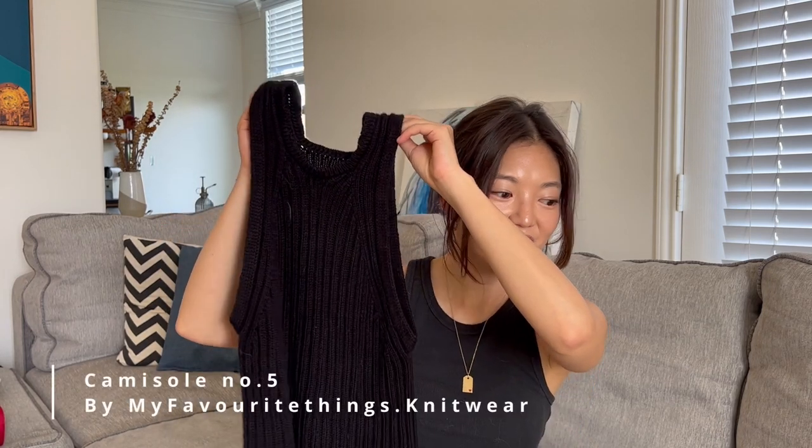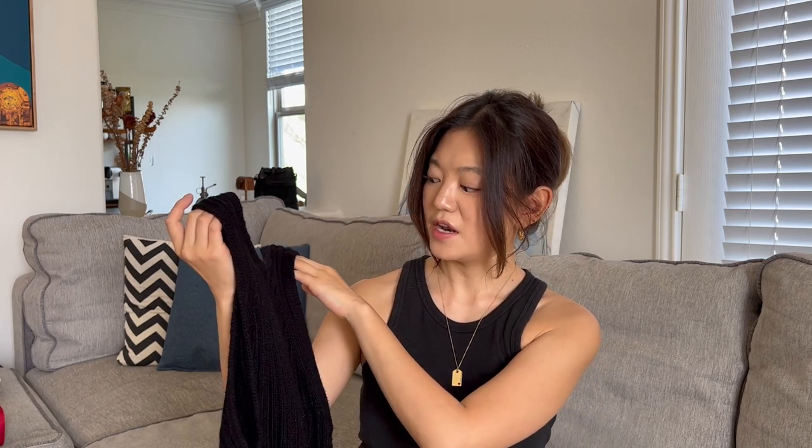I have a few other patterns I recommend for traveling. One of those is the Camisole Number Five — I've shown you this a lot. I brought this along to my trip to the DR, Punta Cana. I believe it was worked seamlessly, or it only had two pieces at the very beginning and the rest was seamless. Because it's a 2x2 rib, it was a pretty simple pattern to follow during my trip. So if you're looking for a summer pattern that's kind of on the simple side, Camisole Number Five would be a really good pattern to bring along on your summer trips.